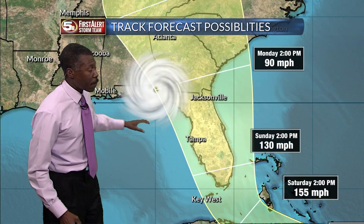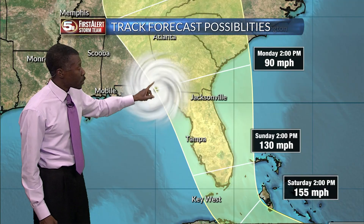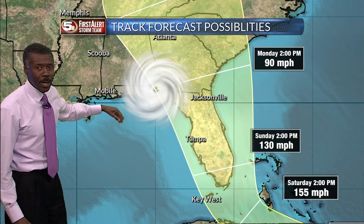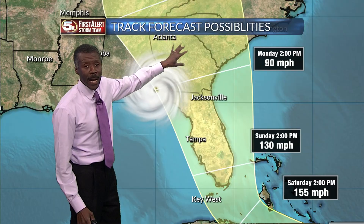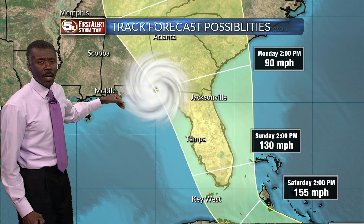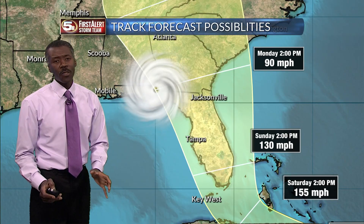In the worst case — and again, these are possible scenarios — for folks in the News 5 area, if it takes a much more westerly track going toward Apalachicola or southeastern Alabama, we would have mostly a dry northerly wind. I say dry because the moisture would be wrapped inland, raining over the land, and by the time it circulates all the way around, you start picking up drier air coming in from the northwest. This clearly shows there are multiple possibilities, and it means you've got to be prepared for any of them.